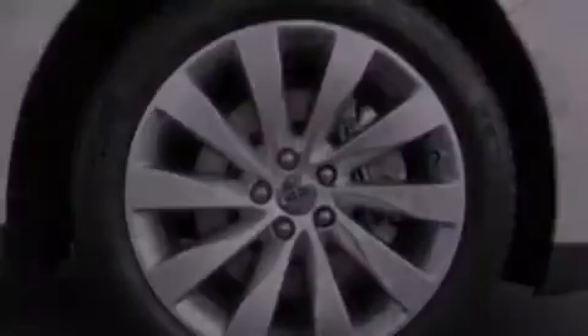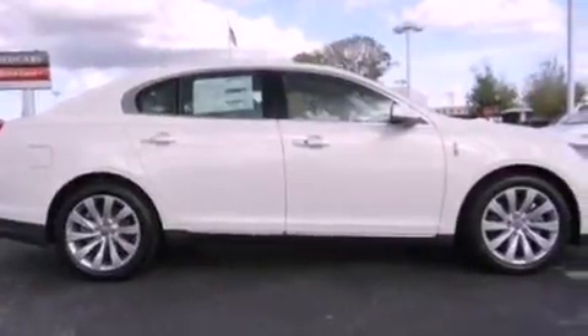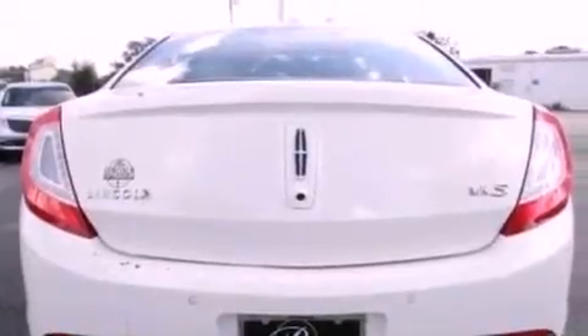Its top features include a navigation system, heated front seats, a low-tire pressure indicator, high-intensity discharge headlights, 10 perfectly positioned speakers, 100% commercial-free Sirius satellite radio, and traction control and stability control systems.